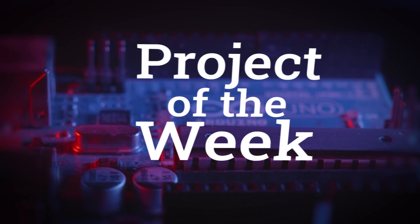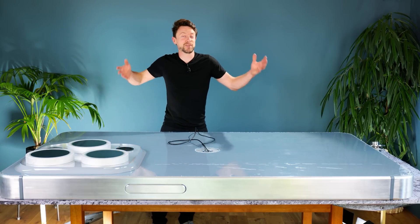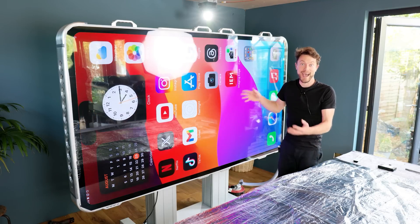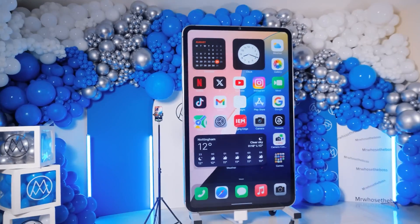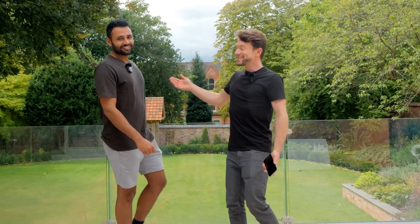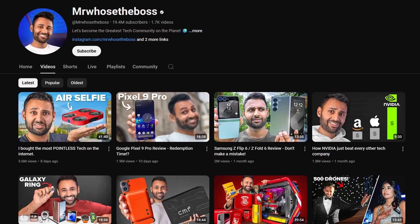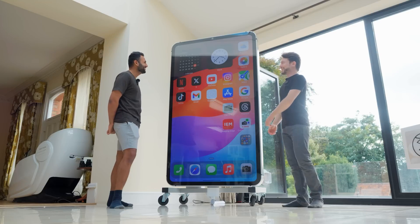We've got an awesome show for you, so let's get going with the project of the week. If you've been with us on the Maker Update journey for a while, you should know that we love big projects, and this jumbo-sized iPhone replica by DIY Perks is no exception. This project came about because the Mr. Who's the Boss YouTube channel recently surpassed Apple in subscriber numbers. There's no YouTube play button just for that, so Aaron had to create his own — or rather have Matt from DIY Perks create one for him: a giant-sized iPhone.